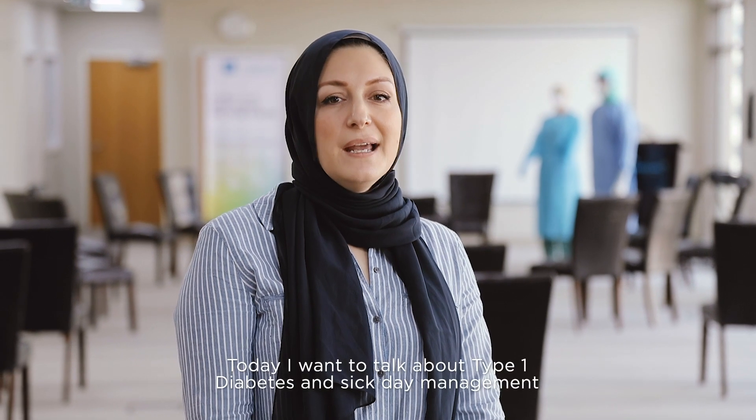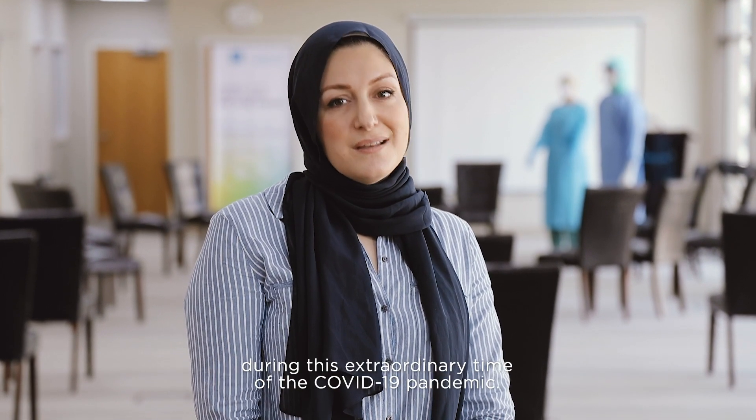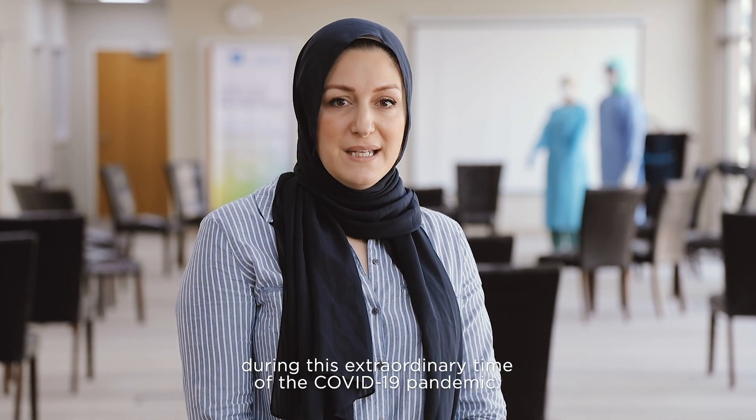My name is Sarah Adami and I'm a credentialed diabetes educator and dietitian here at MediClinic City Hospital. Today I want to talk about type 1 diabetes and sick day management during this extraordinary time of the COVID-19 pandemic.